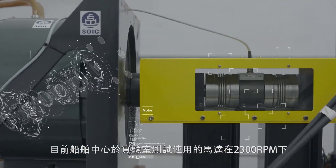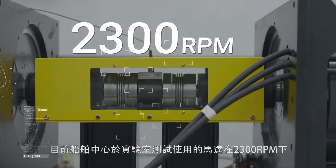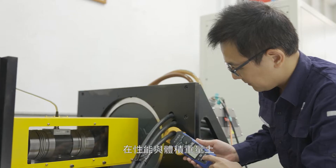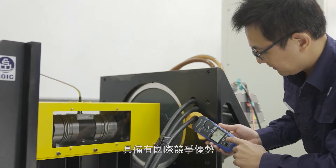Currently, SOIC is testing motors below 2,300 RPM in its laboratories with a maximum rated power of 189 kilowatts, achieving high international competitiveness with their performance and volumetric weight.